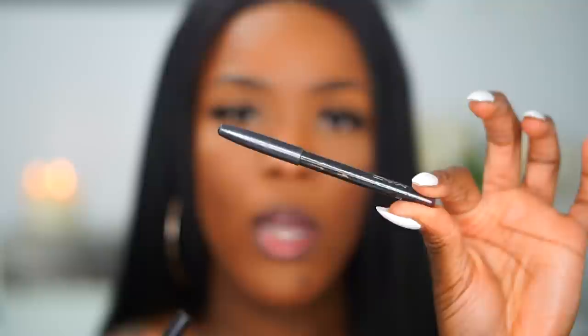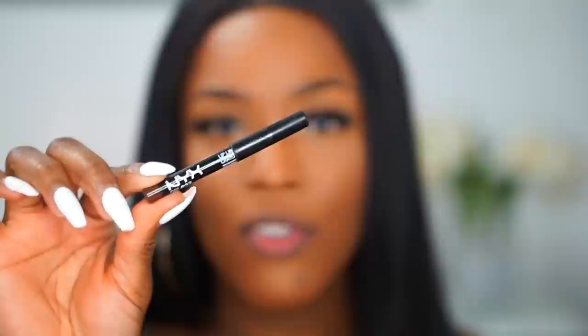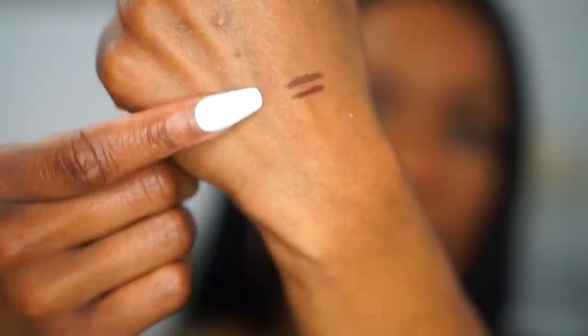This is Chestnut from MAC — it retails for $22 Canadian. And then I also use Chestnut from NYX, which is about $5 Canadian. Both are amazing. I'll show you guys swatches side by side — they honestly look identical. The NYX one and the MAC one look the same, though the MAC Chestnut has a little bit of a warmer undertone. The MAC one also feels like it stays on the lips a little bit longer. Either way, pick up whichever fits your price range. I'm going in with Chestnut from MAC — I always use it and I love it. Combo number one!